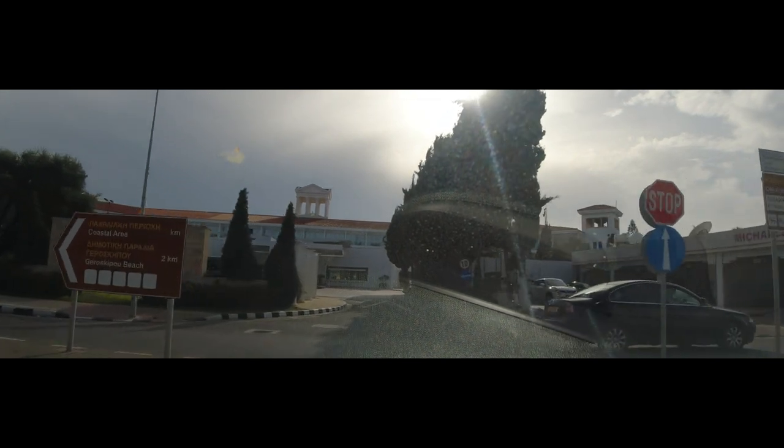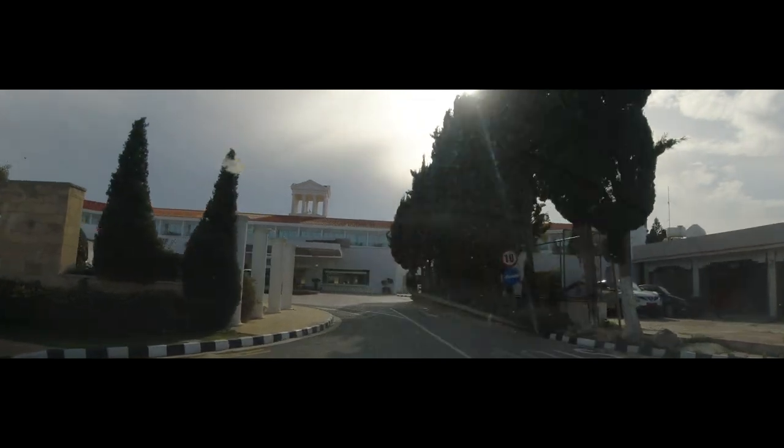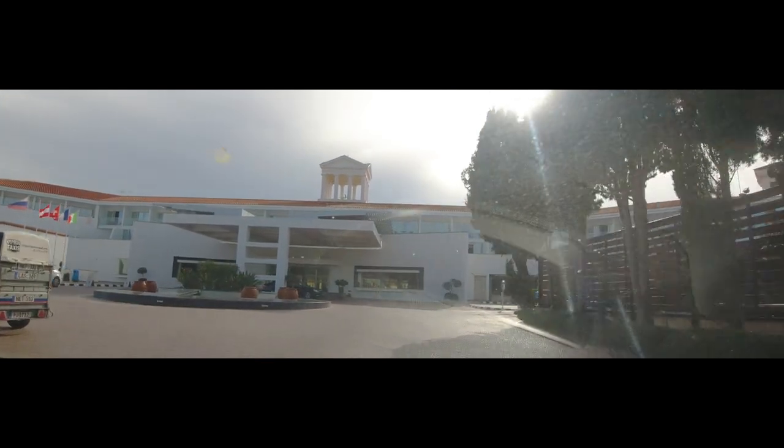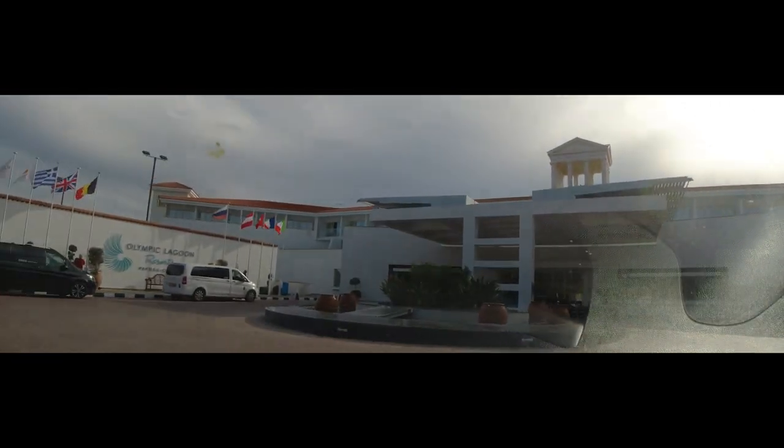So here we are back at the Olympic Lagoon Resort. I hope you've enjoyed our video — don't forget that like if you have. Happy and safe travels to you all.